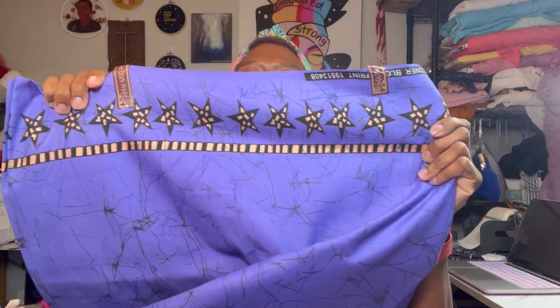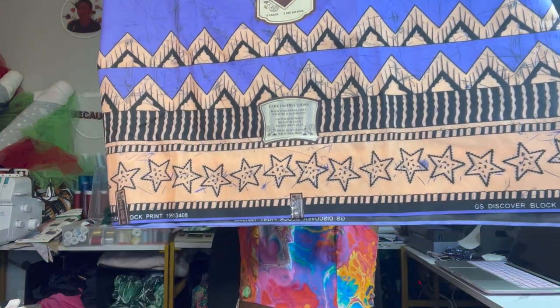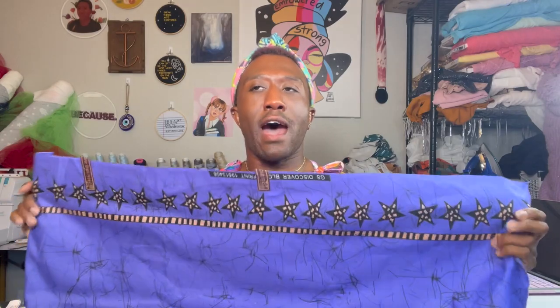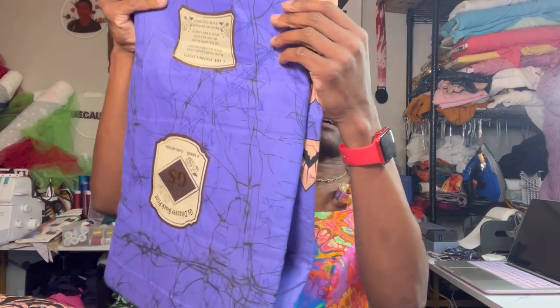It is this purple, purplish-bluish fabric. It has these black and cream stars for a border, and then on the opposite side there's a triangle and star border. I just thought it was so pretty, and when I saw it I knew I definitely needed it. I was actually able to get about two different pieces of it — I have this piece here and another piece here. It's the exact same cotton print. Not sure what I'm going to make with it, but something always eventually comes to me, so we'll figure it out.